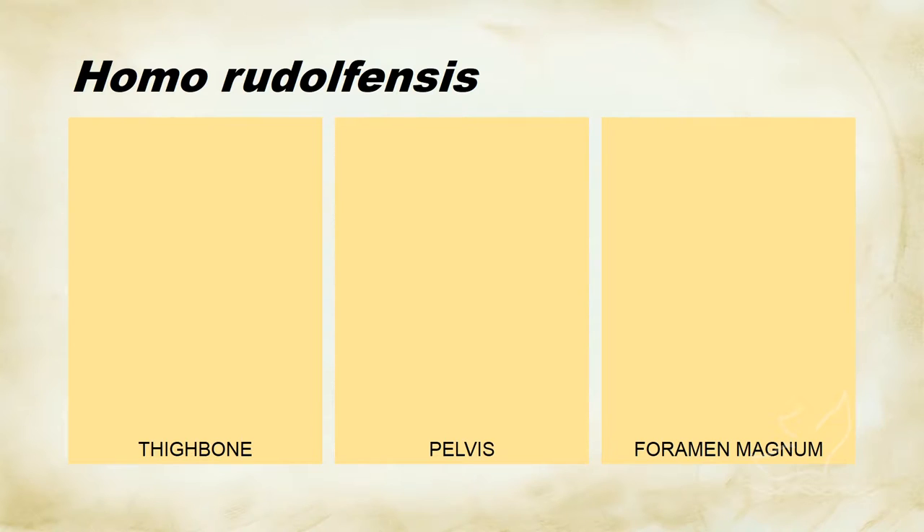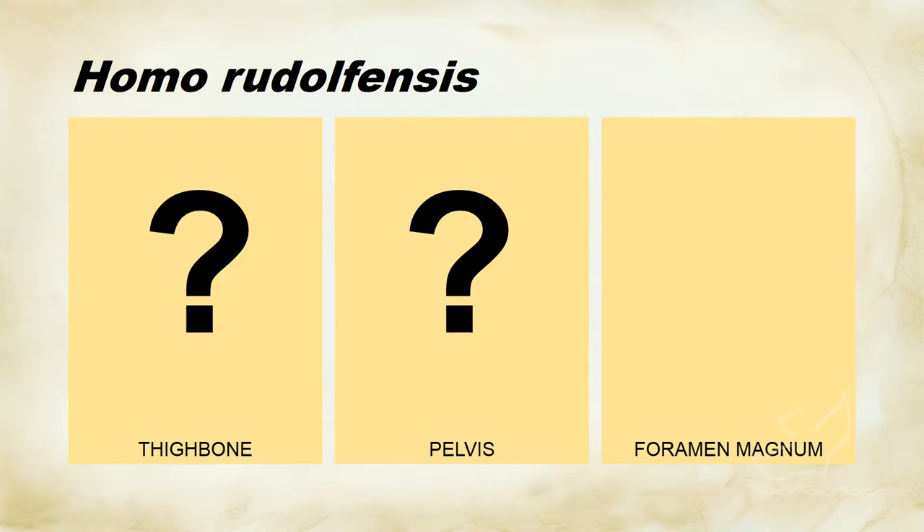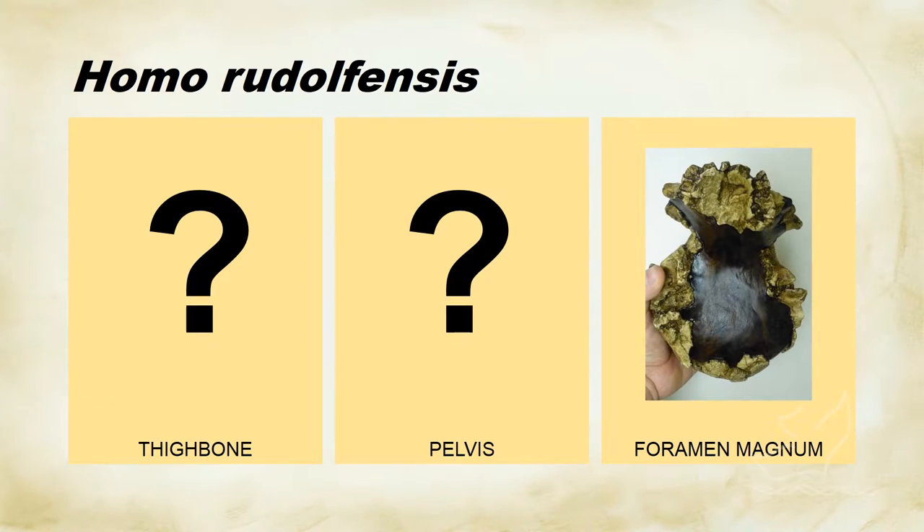With Homo rudolphensis, looking at our three criteria again, we find the thigh bone and the pelvis are not known. The foramen magnum is also not known — that's just reconstruction. So basically we take evidence of Homo rudolphensis walking around upright based on just the similarity of the skull to other hominin skulls we know walked around on two legs. Otherwise, the evidence is not clear — not as clear as, for example, a Neanderthal or a Homo erectus.